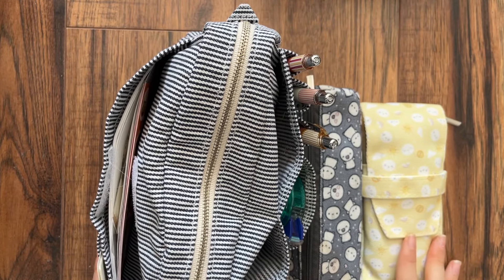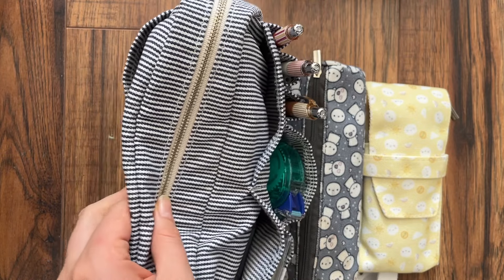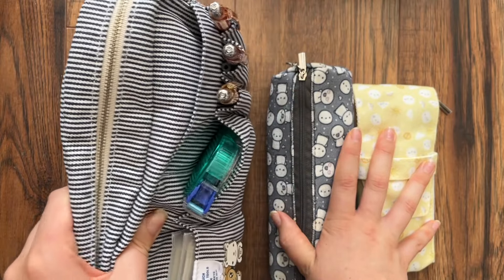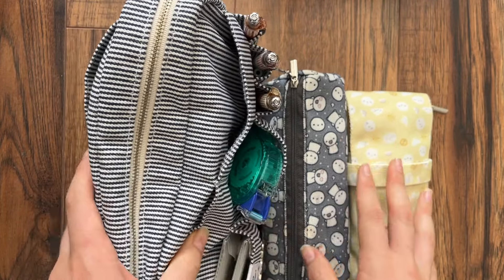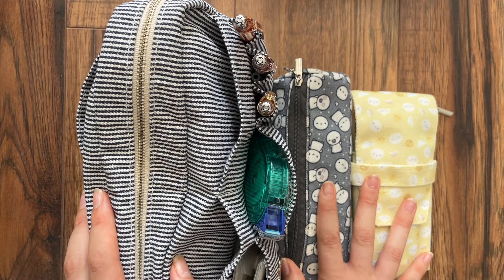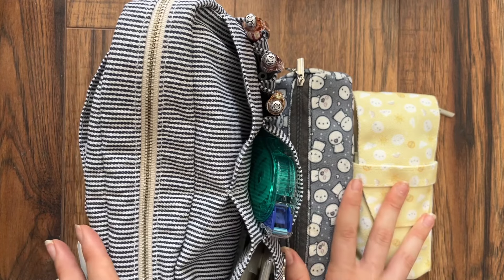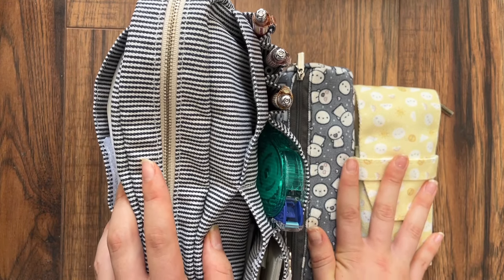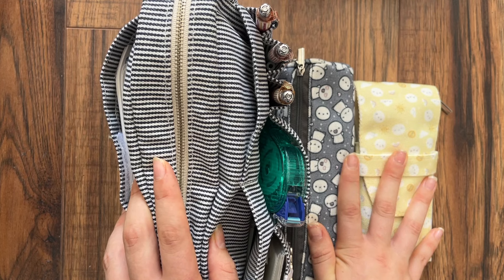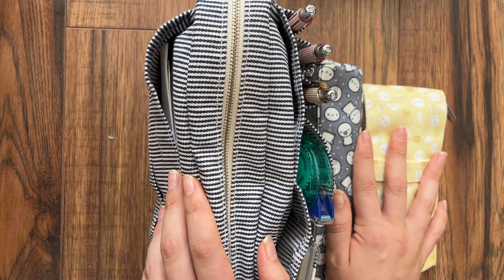Hello everybody, it's Lauren here of Theory of Lauren, and today I wanted to do a different video — one I've been requested to do a few times now. That is to talk about what I keep inside my pen pouches, and I'm also going to talk about how I plan on the go and what kinds of things I bring with me.